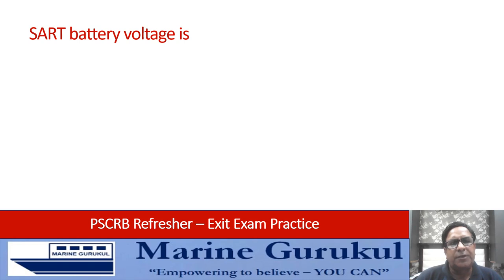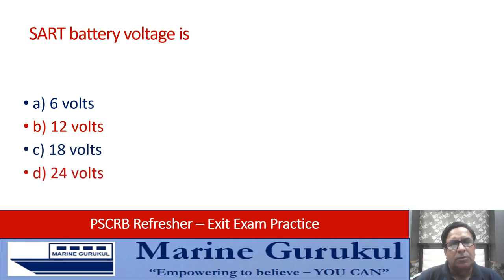Start battery voltage: 6 volts, 12 volts, 18 volts, or 24 volts? The answer is 12 volts — that is the voltage of the start battery.